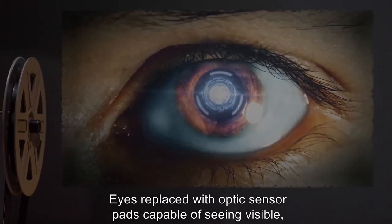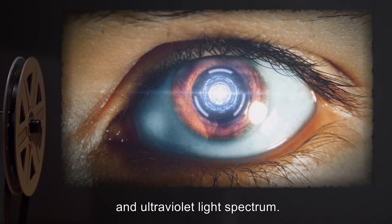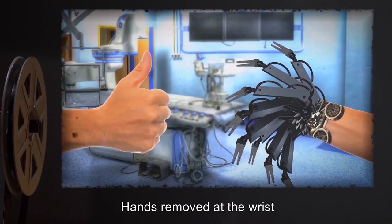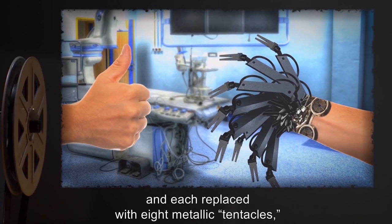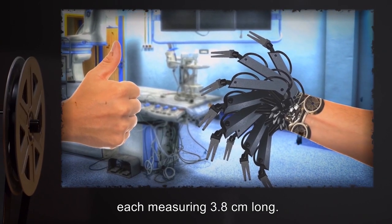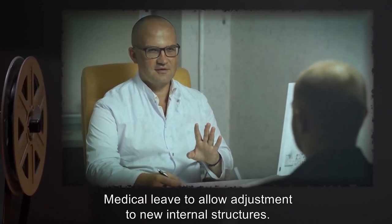Eyes replaced with optic sensor pads capable of seeing invisible, infrared, and ultraviolet light spectrums. Hands removed at the wrist and each replaced with eight metallic tentacles, each measuring three point eight centimeters long. Subject status: Medical leave to allow adjustment to new internal structures.